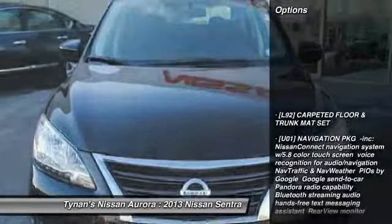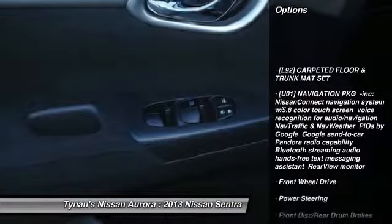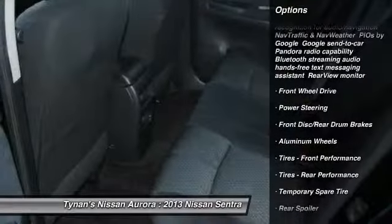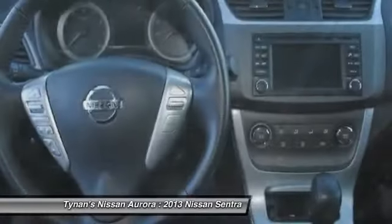Here are some of this vehicle's great options: stability control, traction control, anti-lock braking system, steering wheel audio controls, air conditioning, and power steering.